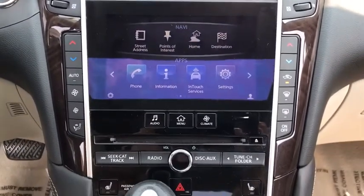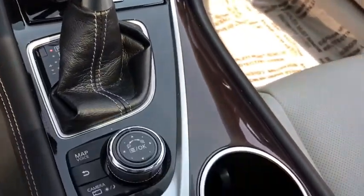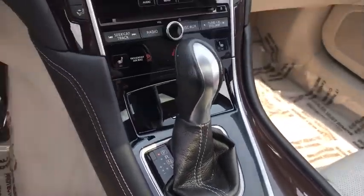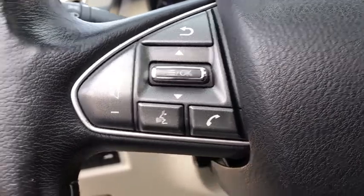Rear window defroster, fog lights, security system, compass, power windows, heated steering wheel, CD player, driver and front passenger heated seats, trip computer, remote keyless entry.